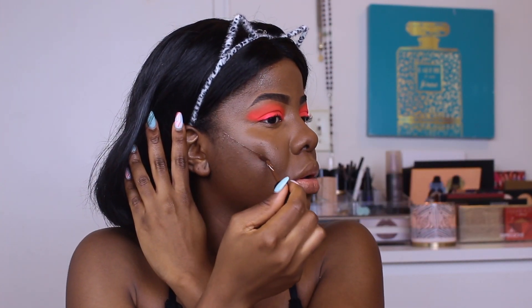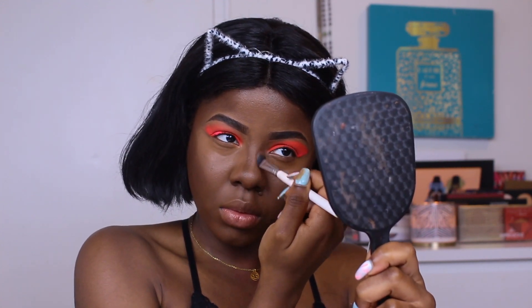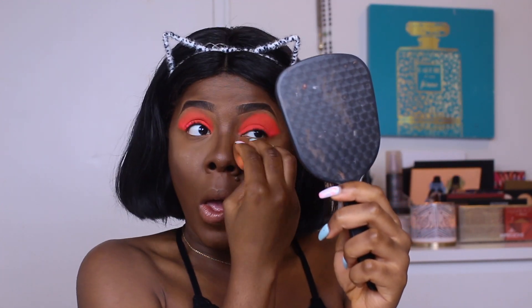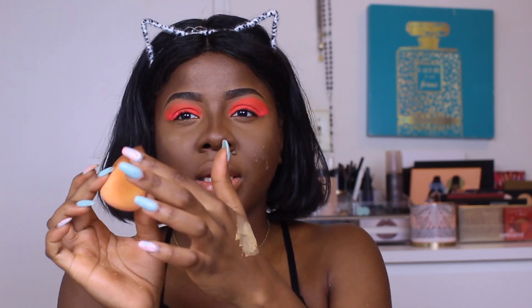I'm using the Morphe concealer in C5.55 to contour. To set the highlighted areas I'm going to use the Anastasia Beverly Hills setting powder in Deep Peach, using the clean side of the same sponge. The only problem with this sponge is that one area is so thin that it feels a bit flimsy, but aside from that it's a really soft, nice sponge.